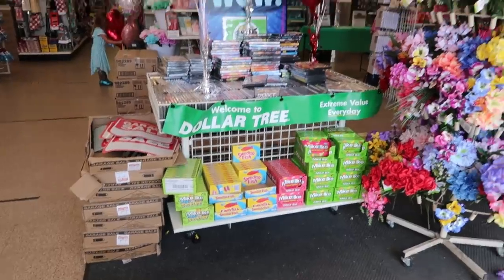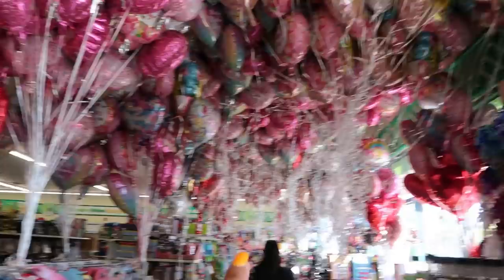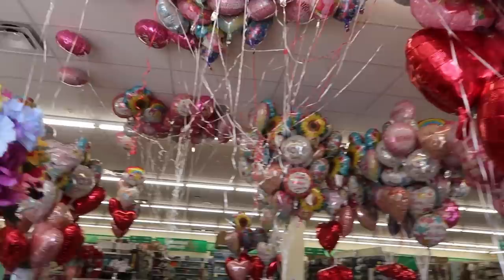Hey, welcome back! Just walking into a Dollar Tree — look at all the balloons! They go all the way down there and all the way around here, that is just so fun.